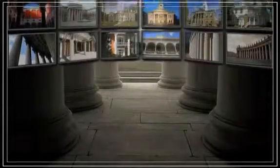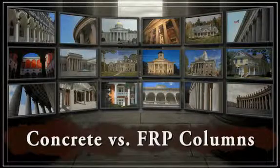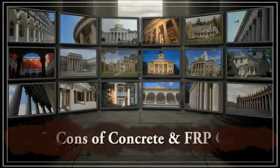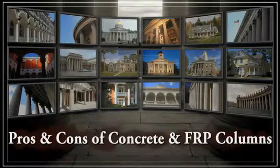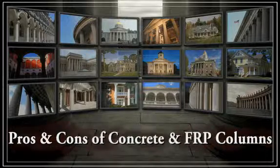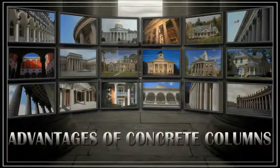Over the past several years, the price of construction materials has risen consistently. Columns are now manufactured using materials like fiberglass and FRP that offer a significantly longer lifespan than traditional concrete. Just because concrete is one of the most commonly used man-made materials in construction, it is not necessarily the best option for your decorative or structural columns.